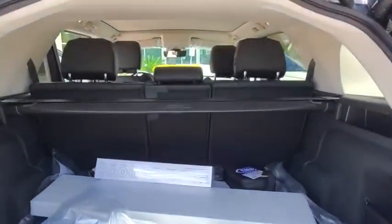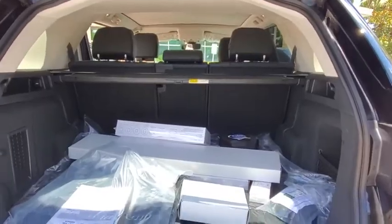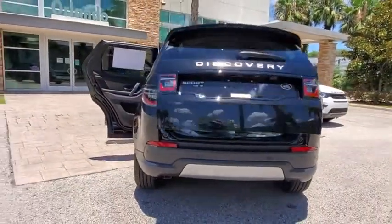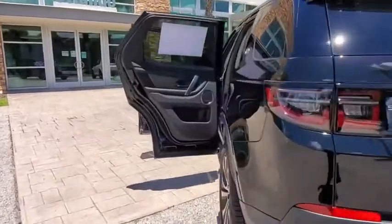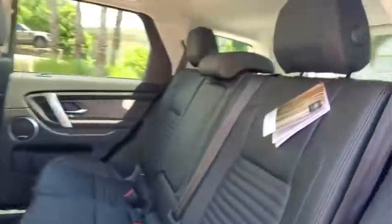These are just some of the great options this vehicle comes with: navigation system, keyless entry, four-wheel drive, power liftgate, lane-keeping assist, remote engine start, keyless start, power passenger seat, backup camera, and heated mirrors.